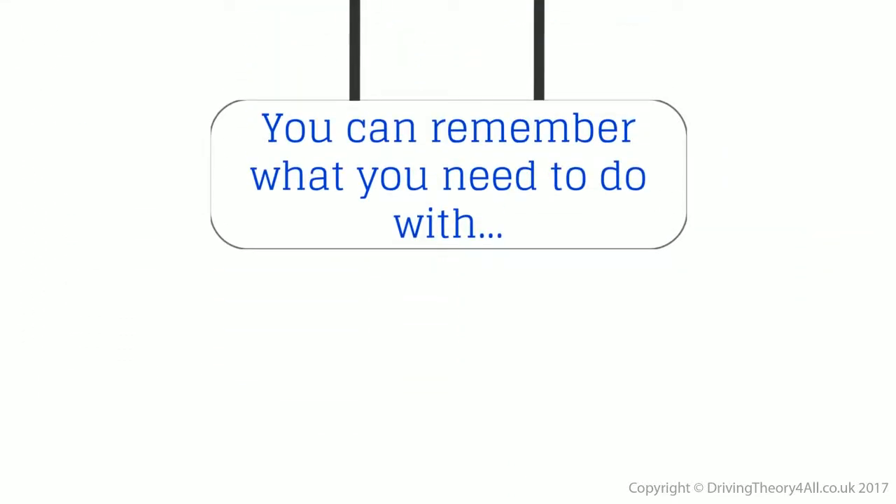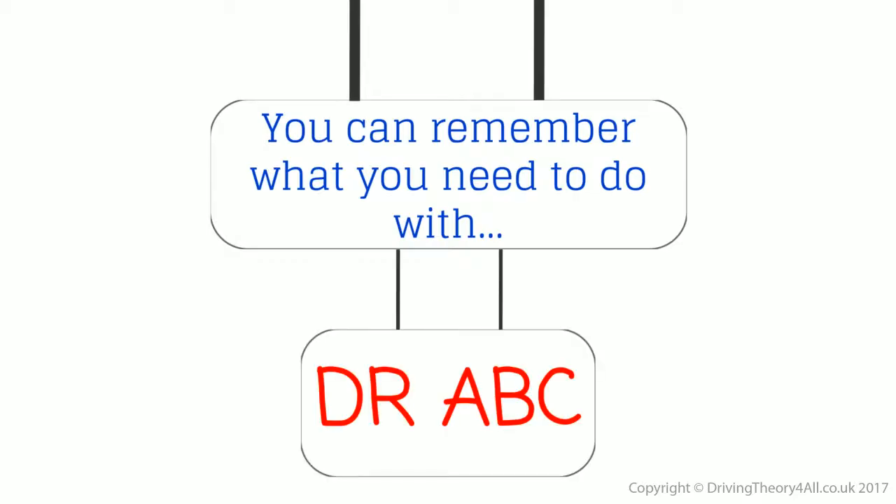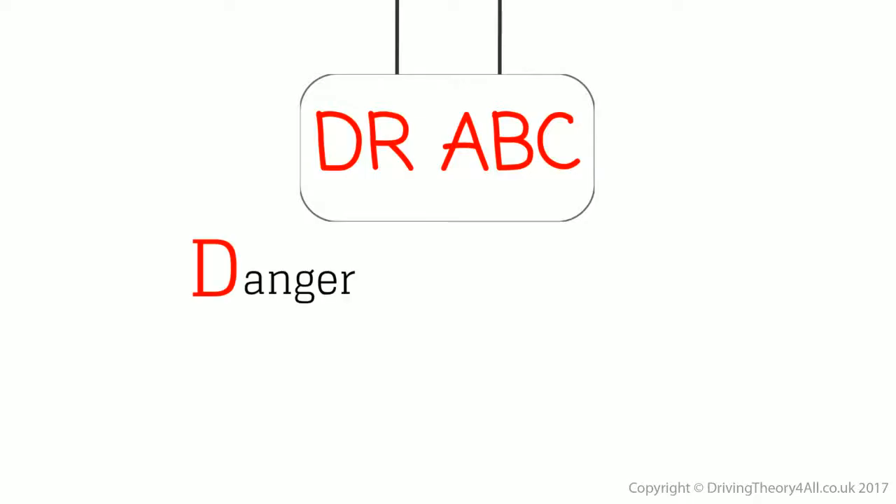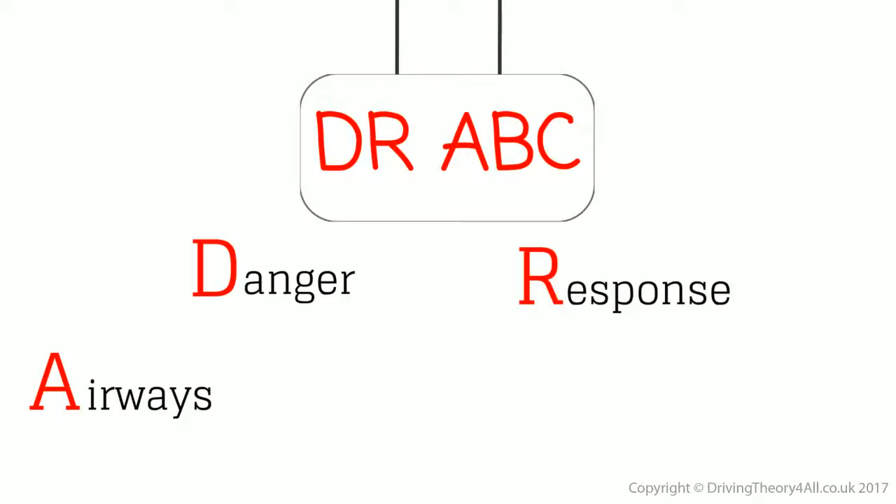You can remember what you need to do with DOCTOR ABC: Danger, Response, Airways, Breathing, Circulation.